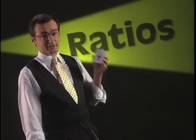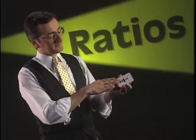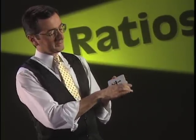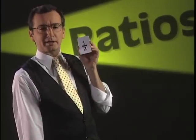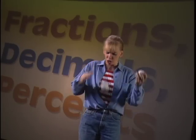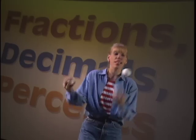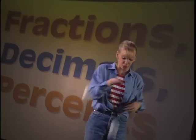They're all ratios. You can substitute a fraction for a decimal, a decimal for a percent, a percent for a fraction. You get the picture. Juggling your knowledge of fractions, decimals, and percents may seem difficult, but it's amazing what you can do once you have the right skills.